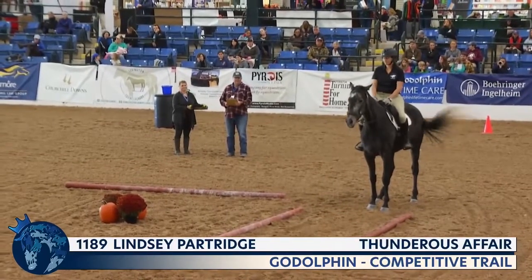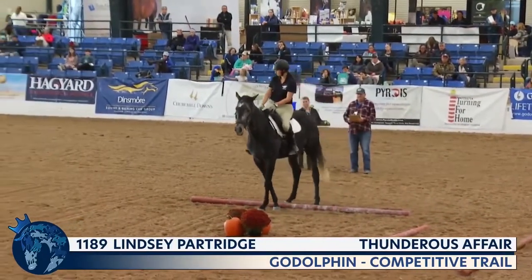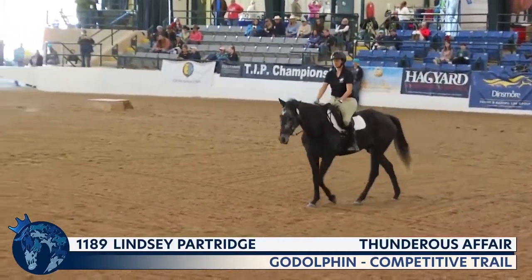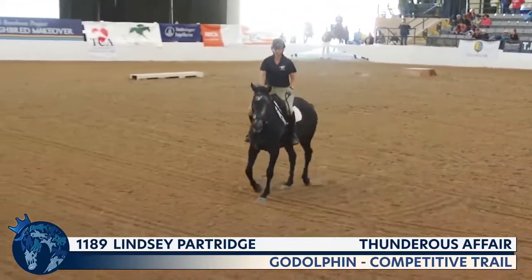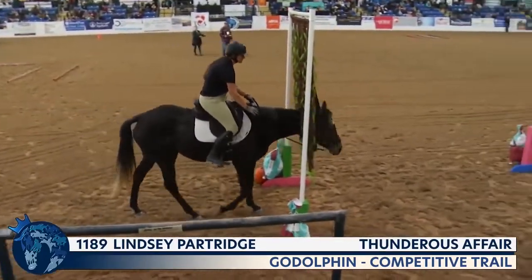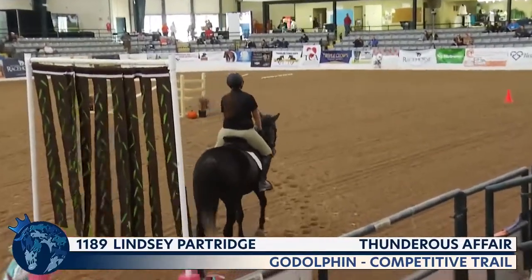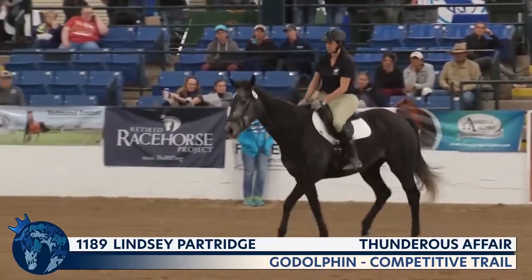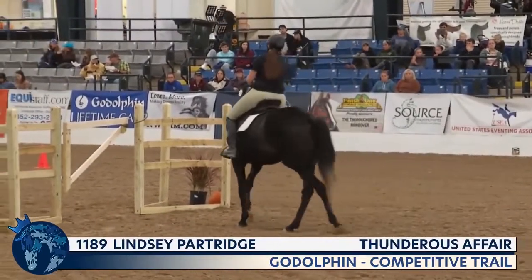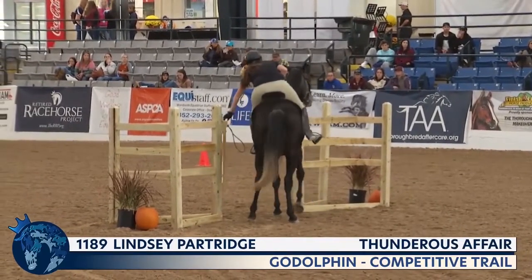The first time the Thoroughbred Makeover was held here at the Kentucky Horse Park in 2015, Lindsay won competitive trail with Soar and was named the first Thoroughbred Makeover champion when the event was held here in Kentucky — on the heels of the first ever event in Maryland when Ichabod Crane was the champion. I think this comes down to Lindsay simply asking the right questions, because this little filly is surely willing to answer yes to whatever she asks. Just four years old — it's amazing she's this trusting and laid back, but also obviously very intelligent.